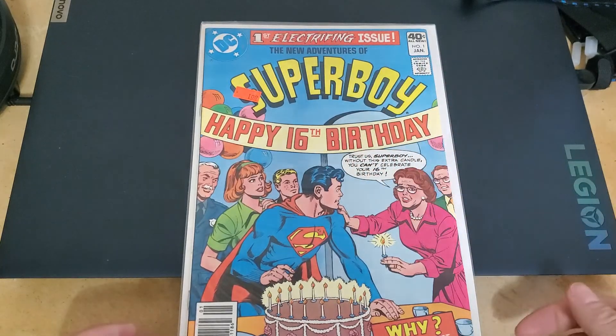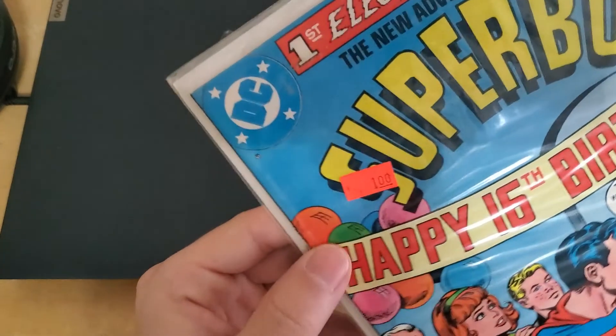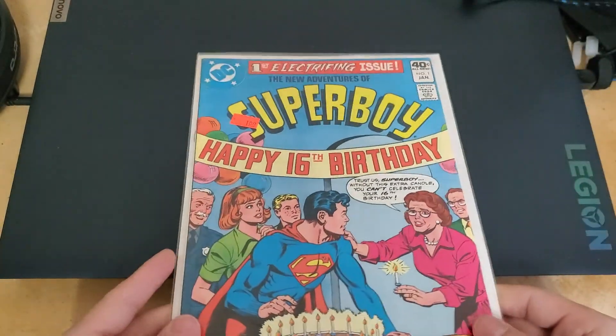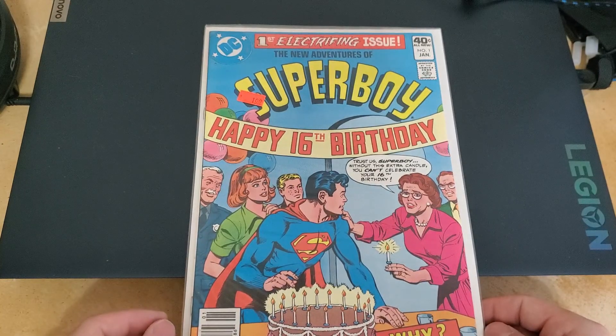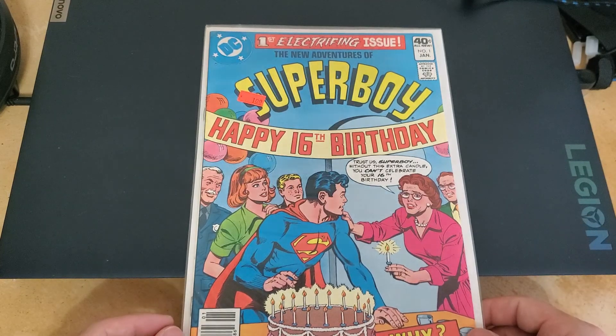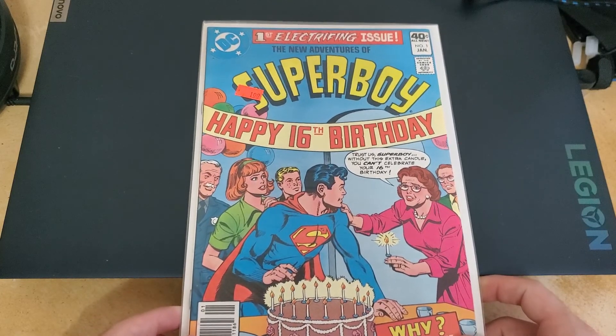First electrifying issue — look at how good of a condition this is, except right here where it looks like it's been read a little bit. No one cares about Superboy — but maybe, you never know. This could be something. I've got all those other Superboys — I wonder how many I don't have.